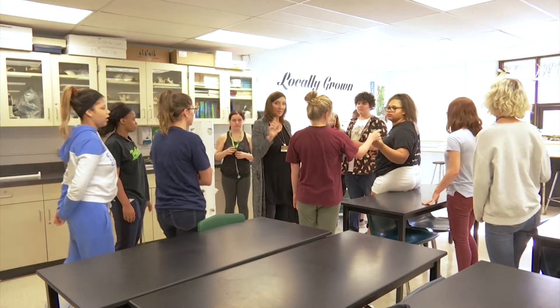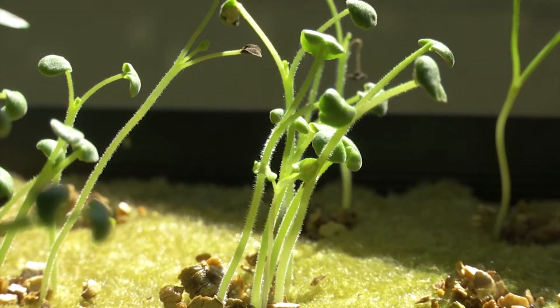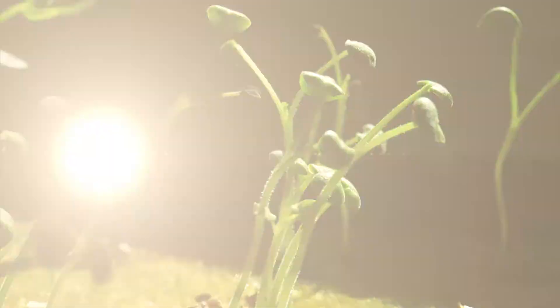"Every year we kind of start back with what is aeroponic gardening, because a lot of these kids have no idea what that plastic contraption is and how we're going to grow food from that. So I teach them a little bit about aeroponic gardening and how the system works, and then we just dive in. We have planted seeds which germinate in the window over there, and once they are ready to be planted into the tower gardens, we put them in a little basket and put them into the tower garden."